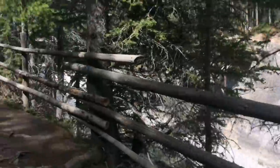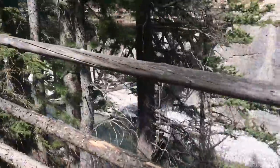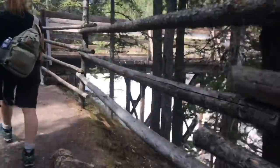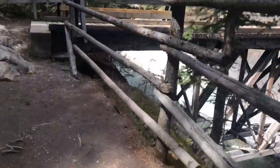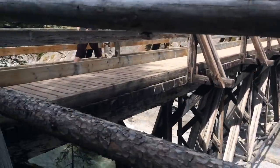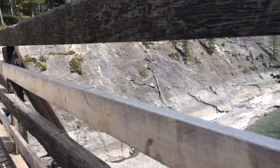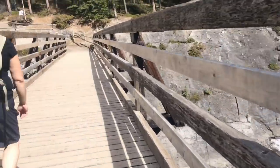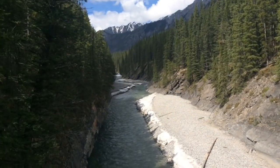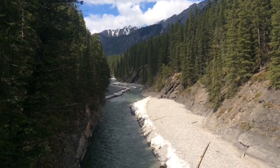Here is Stuart Creek, which runs into Lake Minnewonka, and I think this is where I'm going to end this video. If you guys enjoyed this video, please give it a thumbs up. If you're new to the channel, please subscribe — I really appreciate you guys. If you want to get out and explore and enjoy nature, I would highly recommend coming out to Banff National Park and checking out the Lake Minnewonka area. Thanks for watching, and bye for now.